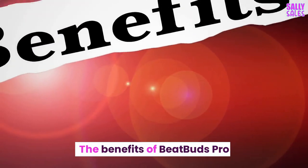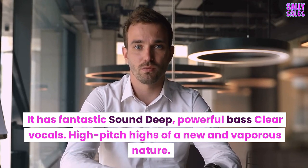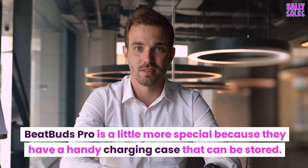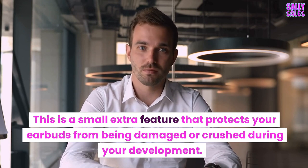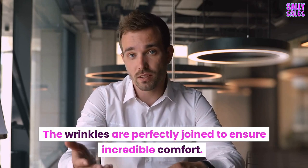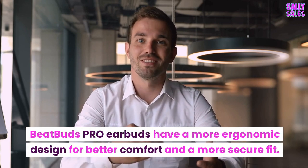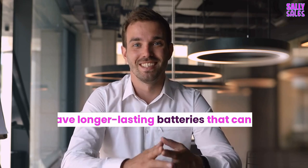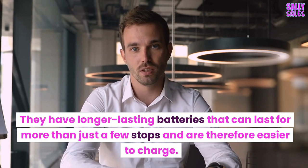The benefits of BeatBuds Pro: it has fantastic sound — deep, powerful bass, clear vocals, and high-pitch highs. BeatBuds Pro includes a handy charging case for storage, which protects your earbuds from being damaged or crushed. BeatBuds Pro is made from remarkable composite plastic, and the parts are perfectly joined to ensure incredible comfort. BeatBuds Pro earbuds have a more ergonomic design for better comfort and a more secure fit, with longer-lasting batteries that are easier to charge.